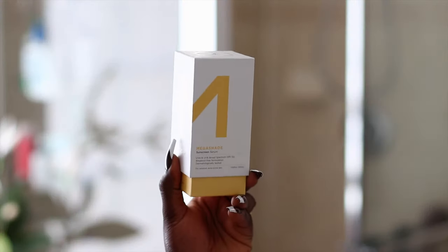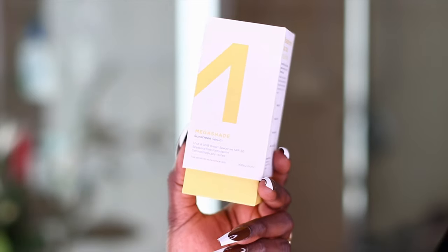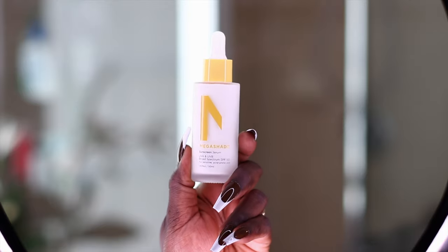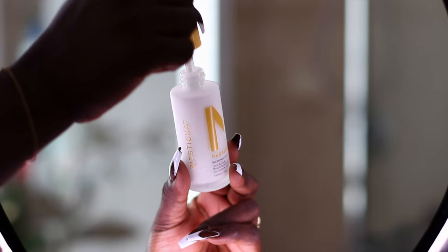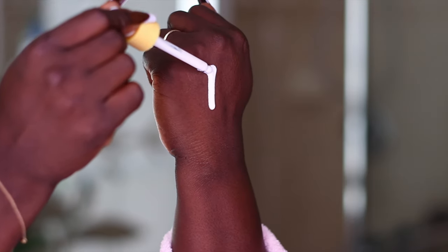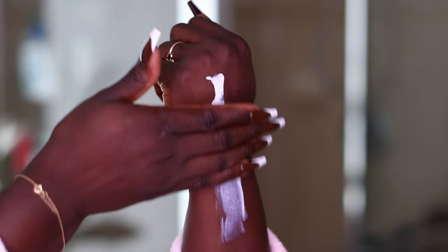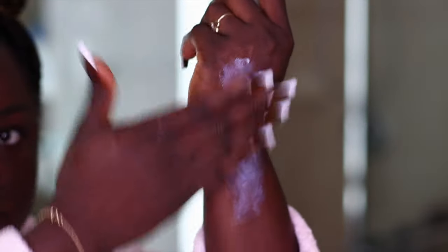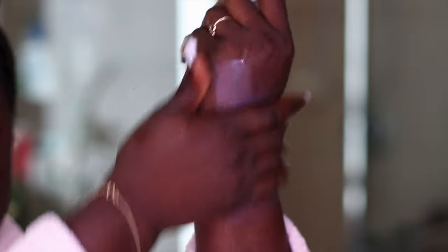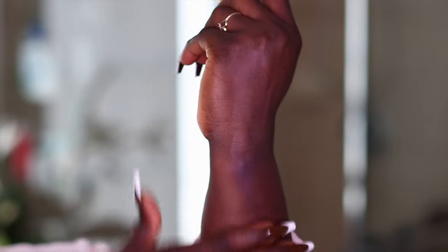I'm going to go into the ZitSticker Mega Shade Sunscreen Serum. This is a product that has UVA and UVB broad spectrum SPF 50. The sticker says this is a breakout-proof SPF 50 sunscreen serum. It's a dermatologist-tested sun care and skincare hybrid. It is lightweight — a mineral and chemical hybrid blending sheer to clear for a luminous glow and zero white cast. It soothes breakouts, brightens and blocks dark spots, intensely hydrates, promotes supple bounce, and can be used as a silky makeup primer.